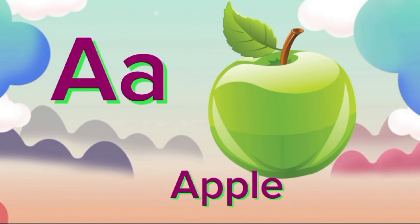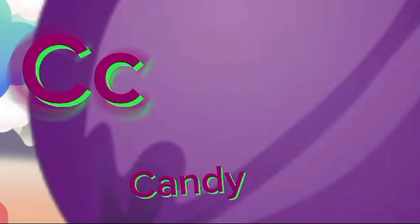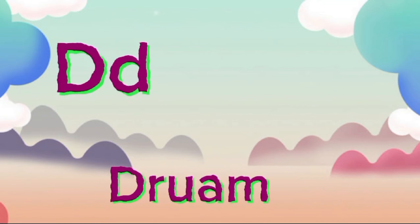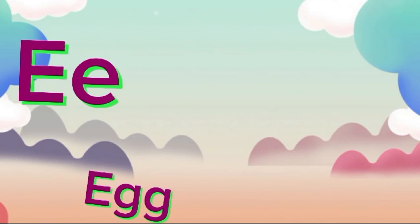A for Apple, A-A-Apple. B for Bed, Bed, Bed. C for Candy, G-G-Candy. D for Drum, D-D-Drum.